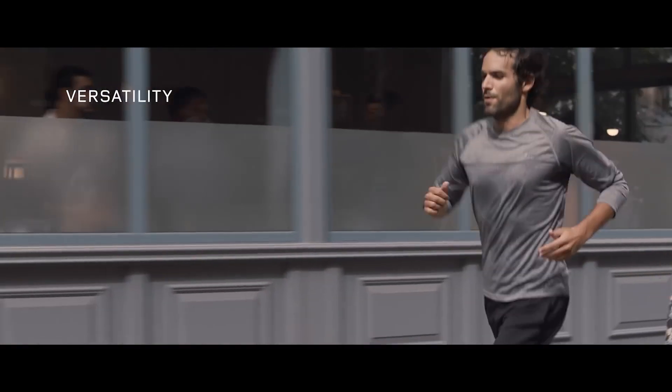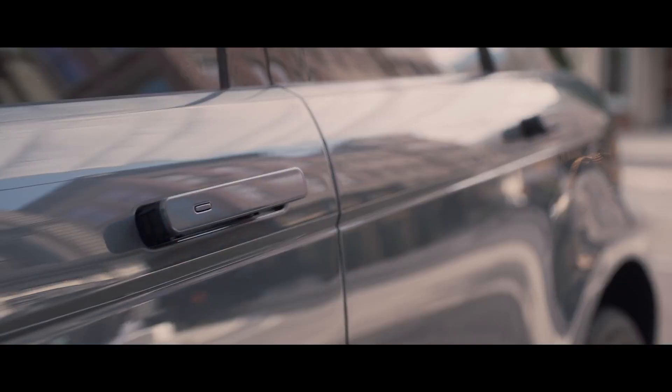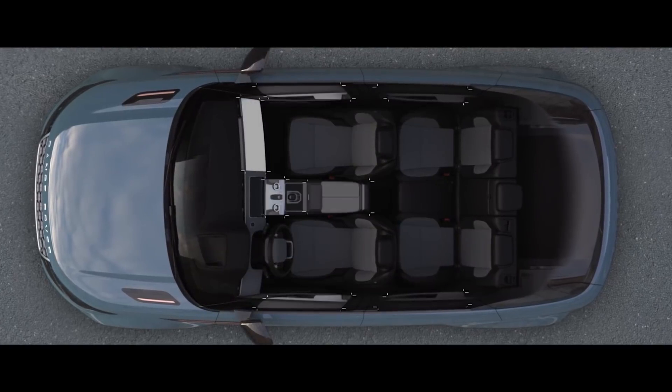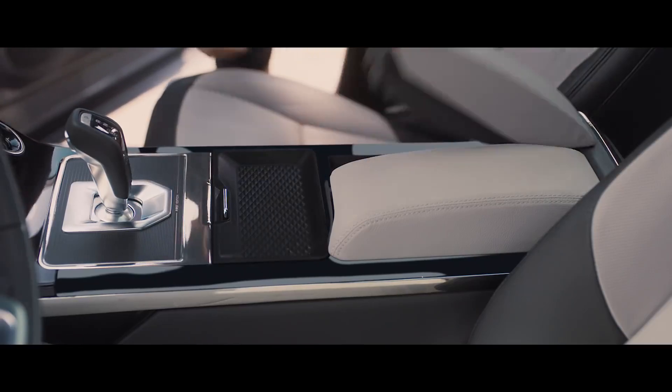Every detail of the new Range Rover Evoque has been ingeniously thought through. Like the activity key, which allows you to unlock and lock the vehicle without the need of the keypad. Stowage has been increased, with a multitude of ingenious solutions cleverly placed throughout the vehicle.